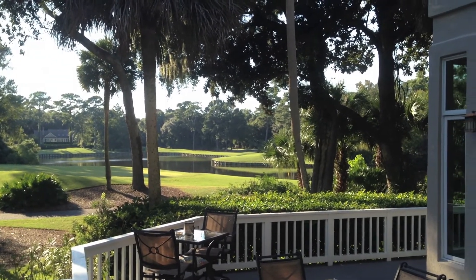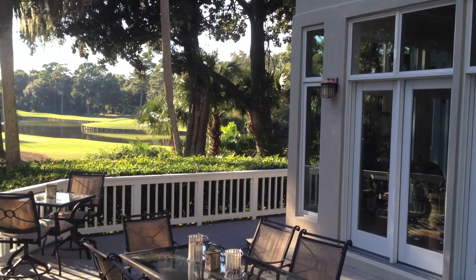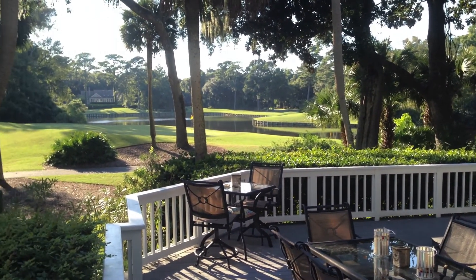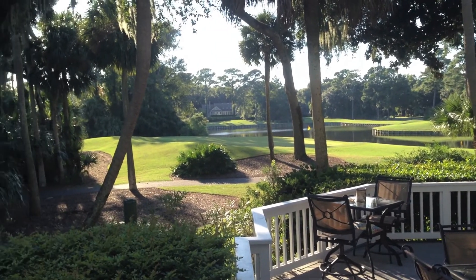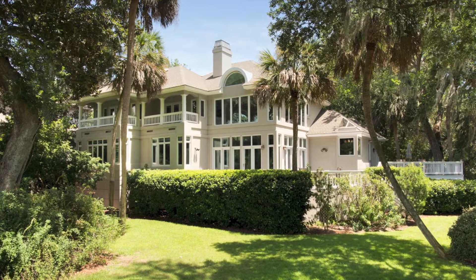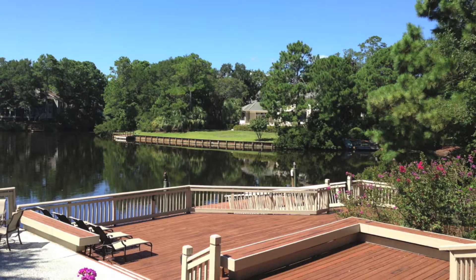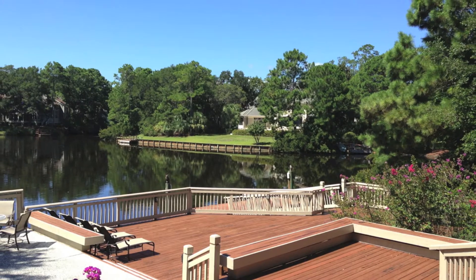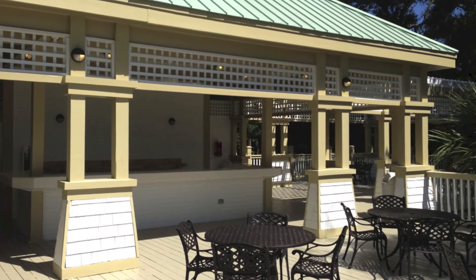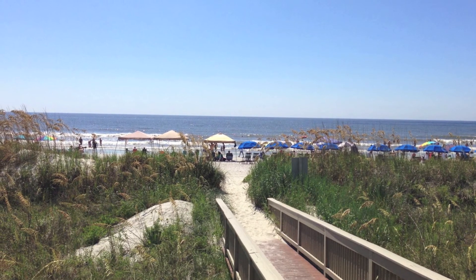Visit www.leamingtonhome.com for more information. Some of the amenities of the Leamington community feature a large pool, a pond with a fishing and kayak area, and of course private access to the wide sandy beaches of Hilton Head Island, South Carolina.